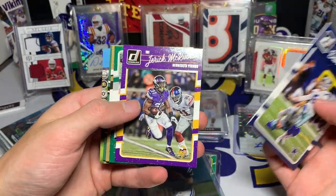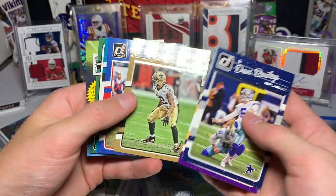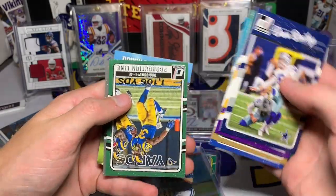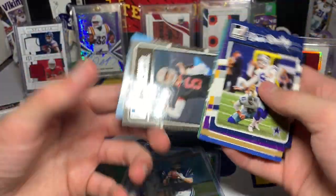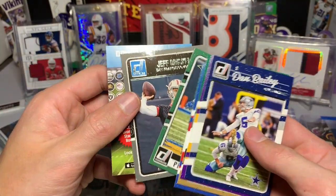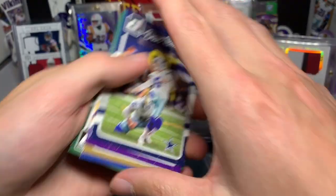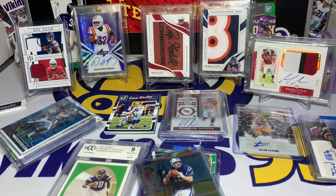Dan Bailey, Jerick McKinnon, Joe Namath, Kenny Vaccaro, Cory Graham, Allen Robinson, Todd Gurley, and a rated rookie of Jeff Driscoll who actually started at one point this year. Jeff Driscoll rated rookie. Not too bad — at least we got a quarterback, but just not a huge name.